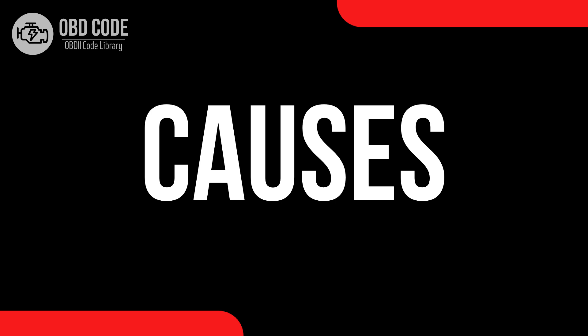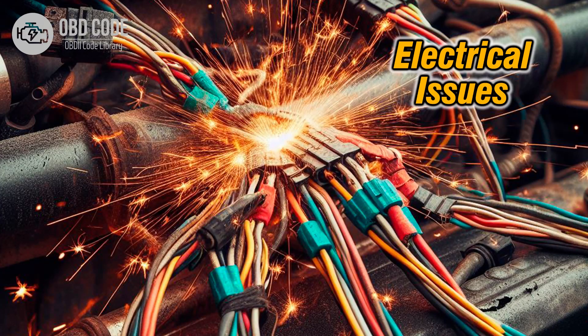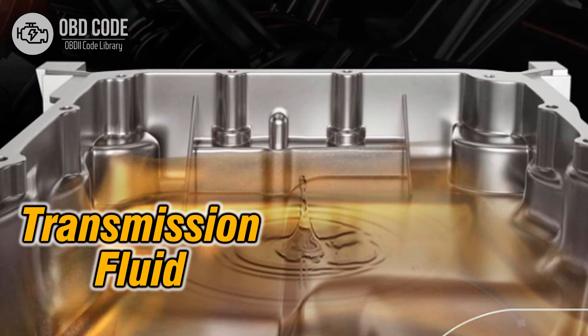Causes of code P0752: 1. Internal mechanical failure within shift solenoid A, causing it to become stuck in the on position. 2. Electrical issues, such as a short-circuit or faulty solenoid coil, causing the solenoid to remain energized continuously. 3. Low transmission fluid level or dirty transmission fluid, leading to solenoid sticking or improper operation.